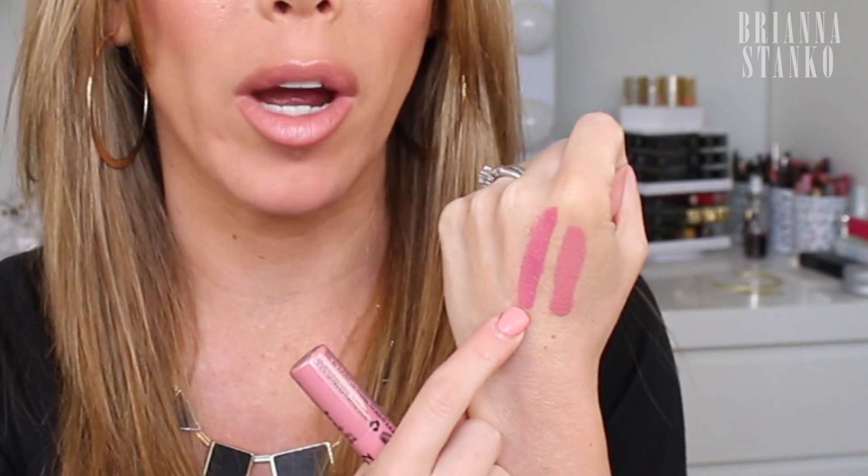The first dupe is for the Anastasia Beverly Hills liquid lipstick in the shade Lovely. I absolutely love these — they feel so good on your lips, they're not drying, they last forever, and you feel like you have nothing on. The dupe is the NYX Soft Matte Lip Cream in the shade Tanable. This color is so close — when it's on your lips you cannot even tell. They're both a matte shade and look so much alike.